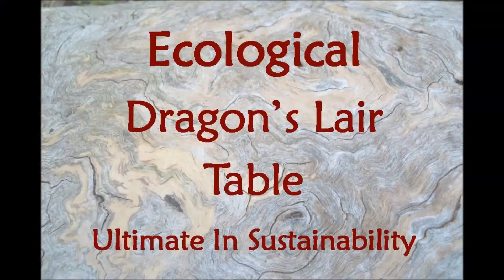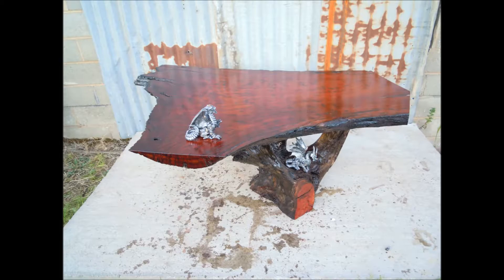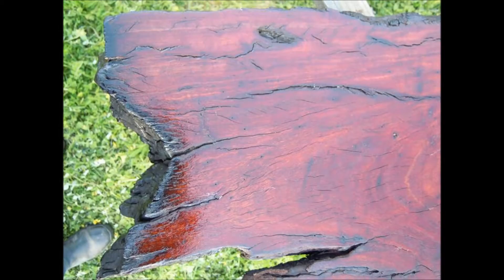Created for a client with a passion for dragons, the dragon's lace stand was crafted from red gum root, its natural cradle-like center making the perfect dragon's nest. The gothic-style footing is a reimagined wire spinner circa 1970s from Brown Brothers Millewa Vineyard.